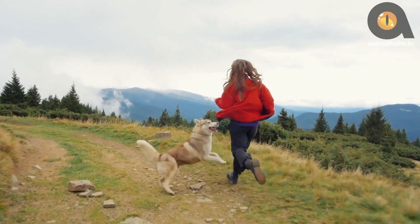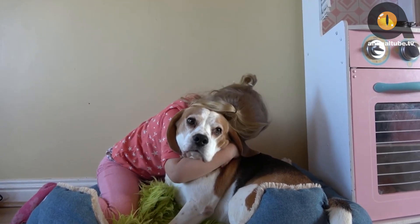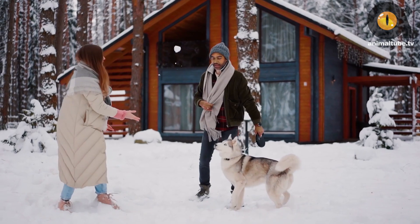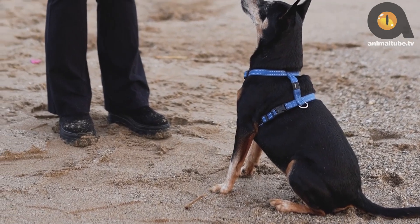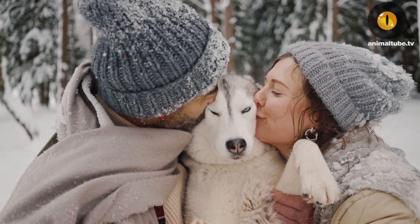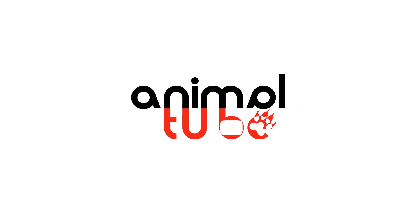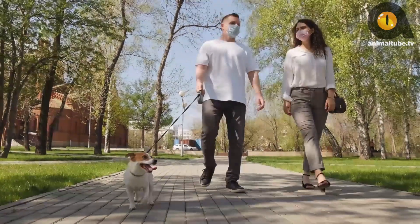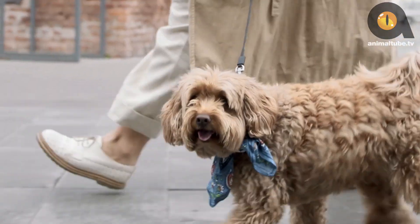Everyone loves a dog with a curly, Q-shaped tail. If you're the owner of one of these adorable breeds, then you're in luck. These tails aren't just for show — they're meant to keep these pooches warm during cold climates, to provide comfort, and to show their enthusiasm. But which dogs are most famous for their magnificent curly tails? Welcome to AnimalTube.tv. Today, we are counting down our top picks on the top 10 dogs with curly tails.